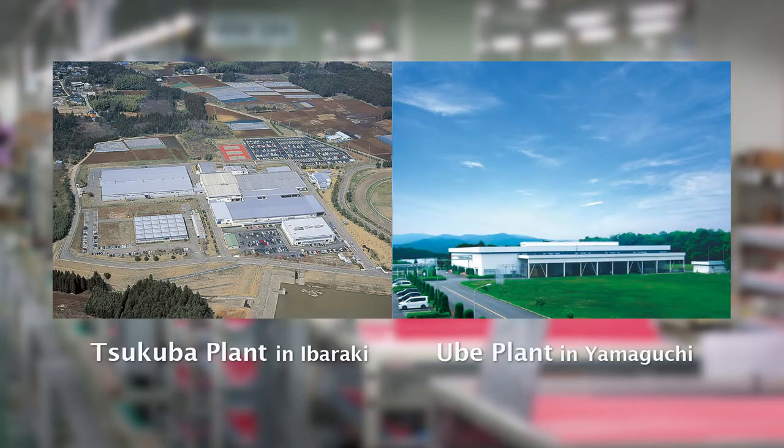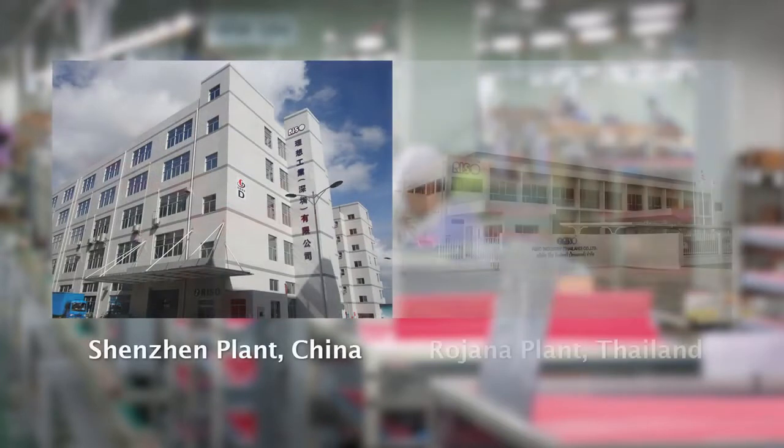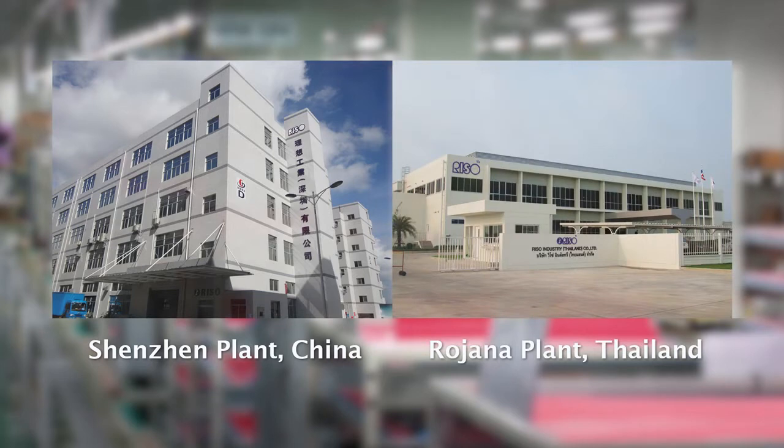We are also moving ahead with globalization of production. Our three manufacturing centers in Japan are mainly producing ComColor hardware and consumables. Overseas, our Shenzhen plant and Zhuhai plant in Guangdong Province, China, and our Rojana plant in Ayutthaya Province, Thailand, are producing Risograph hardware.